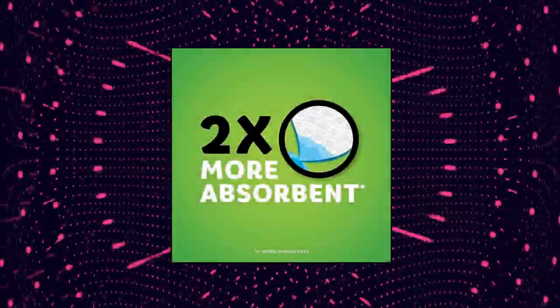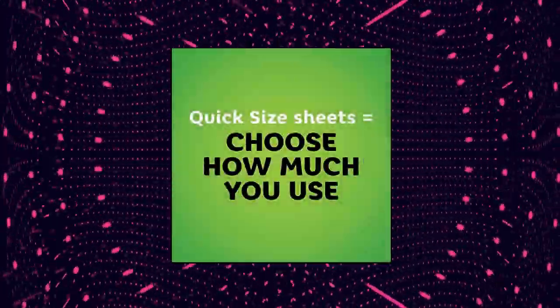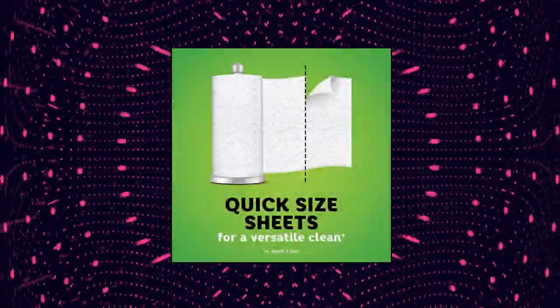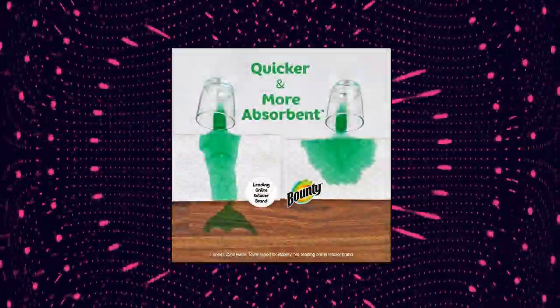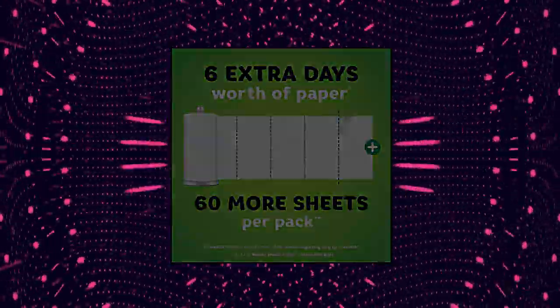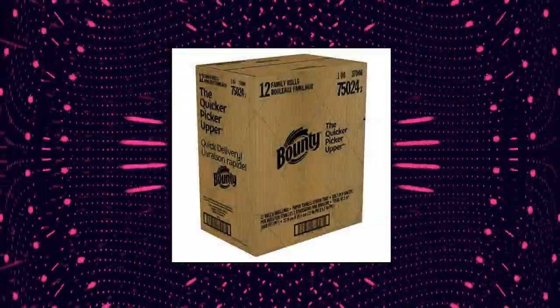Bounty Quick Size Paper Towels. Pack contains 12 family rolls of Bounty White Quick Size Paper Towels. 12 family rolls equals 30 regular rolls. Do not flush. This pack contains 60 more sheets per pack, which means 6 extra days worth of paper versus 12 of Bounty Select-a-Size double plus rolls, estimated based on manufacturer data. Actual usage may vary by household. Bounty, the quicker picker upper. 2x more absorbent versus leading ordinary brand.